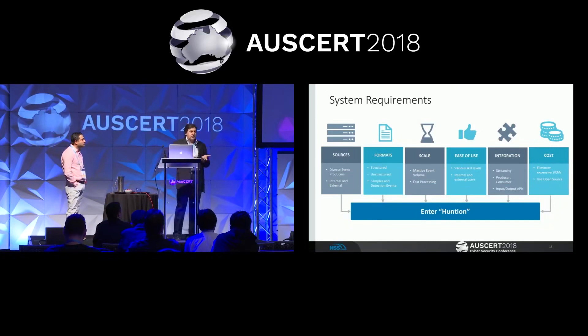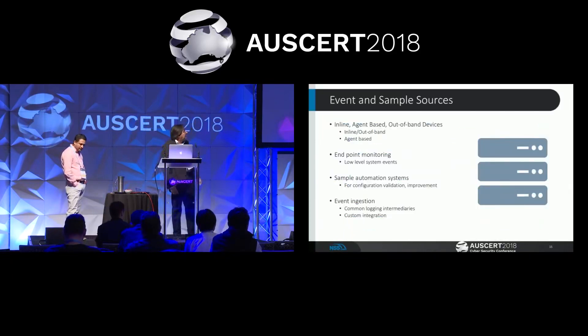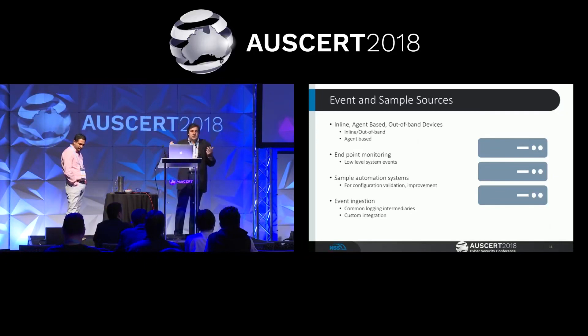Those requirements brought us to the system we call Hanschen, which is this threat hunting system. Going into event and sample sources, we want to ingest events from inline, agent-based, and out-of-band devices, and also monitor the endpoints. On the other side, you need to test that the system works — we have a strong sample feed, and we can run samples through the system to see how well we detect them. We can orchestrate every step of the attack chain or kill chain to see how well each step has been detected.